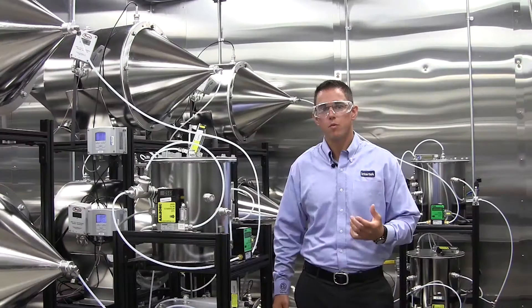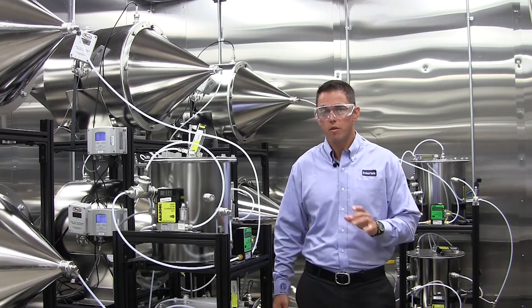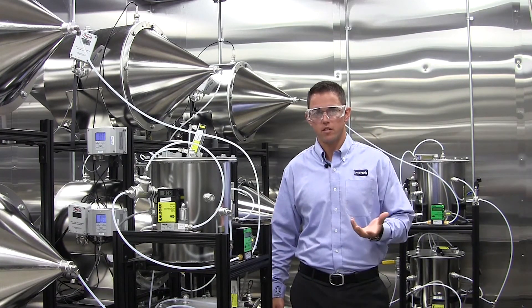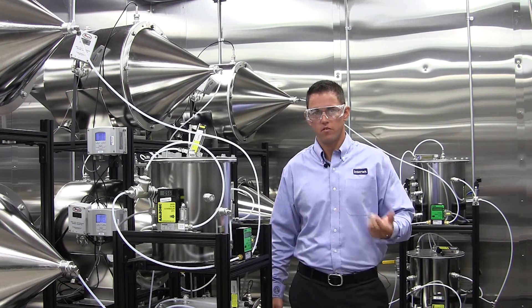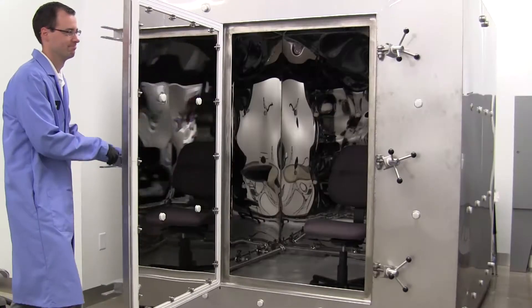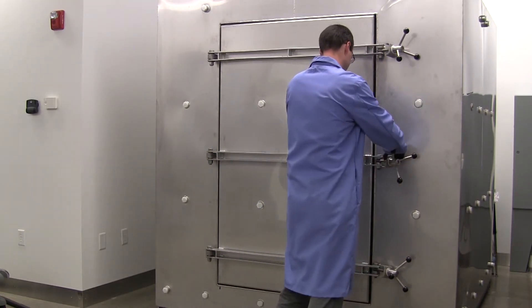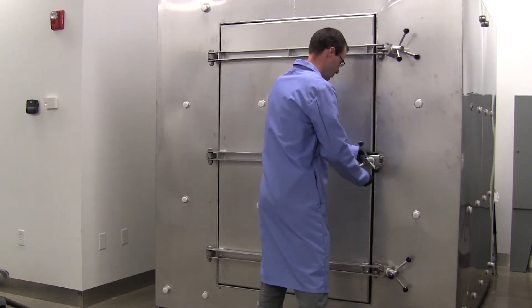New car smell — many people are familiar with the term, but few people realize that one of the key contributors to that smell are Volatile Organic Compounds, or VOCs. These compounds can potentially contain harmful toxins that automotive manufacturers are seeking to reduce.